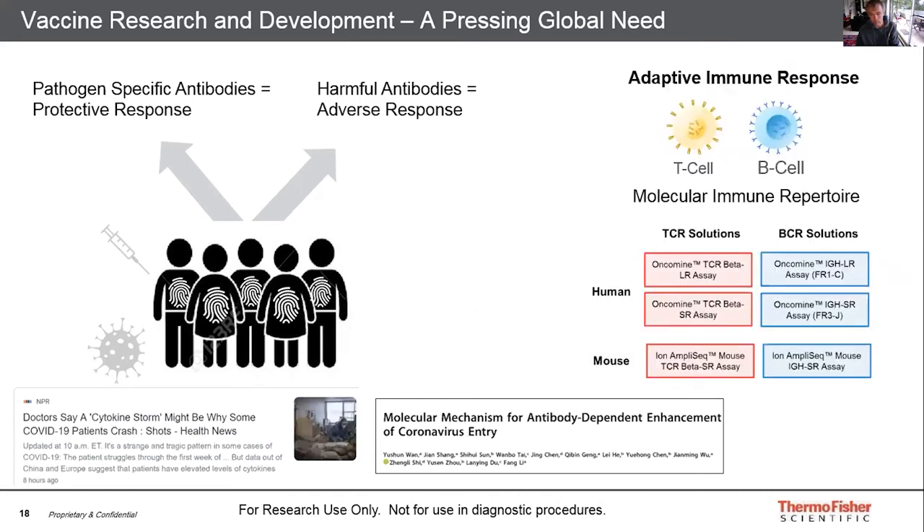ADE can hamper vaccine development and may actually worsen conditions in a patient rather than provide protective antibodies. It can therefore be useful to monitor and understand the genetic signatures behind this using B and T cell receptor sequencing panels.